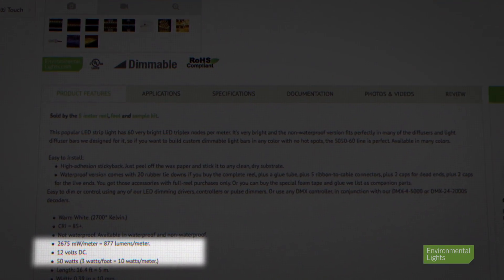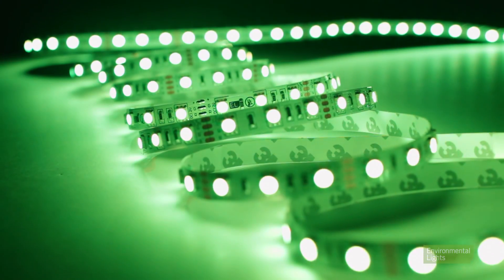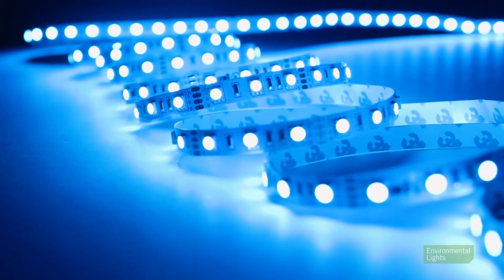Our most popular products are LED strip lights, which are designed, tested, and sold in reels based on maximum recommended run lengths between power supplies.